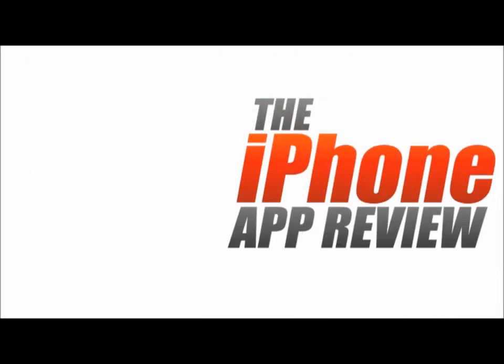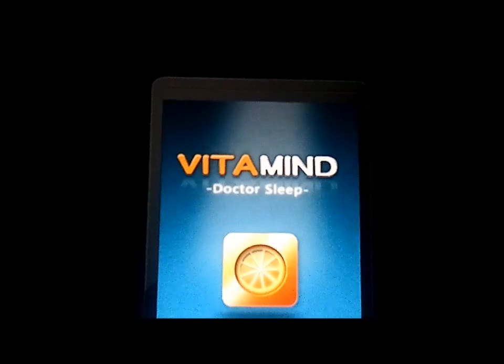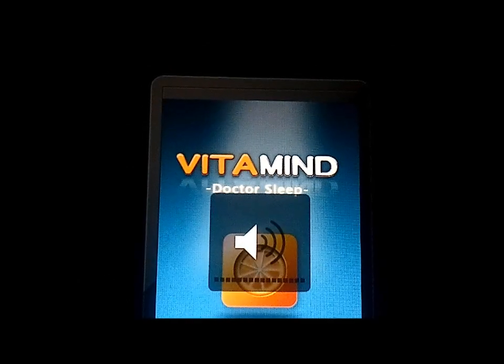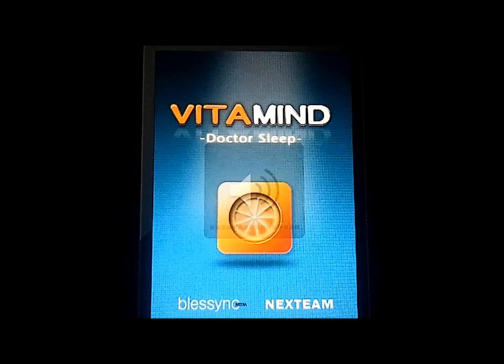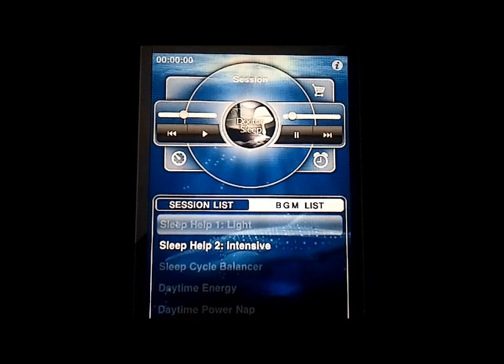This video app review is brought to you by iPhoneAppReview.com. Hey guys, this is Valerie Lauer with iPhoneAppReview.com, here with a video review of an awesome application called Vitamine Mind Doc Sleep. We're going to get that launched and put the volume down — no offense Vitamine — just so you can hear my voice, and then we'll talk about this application.